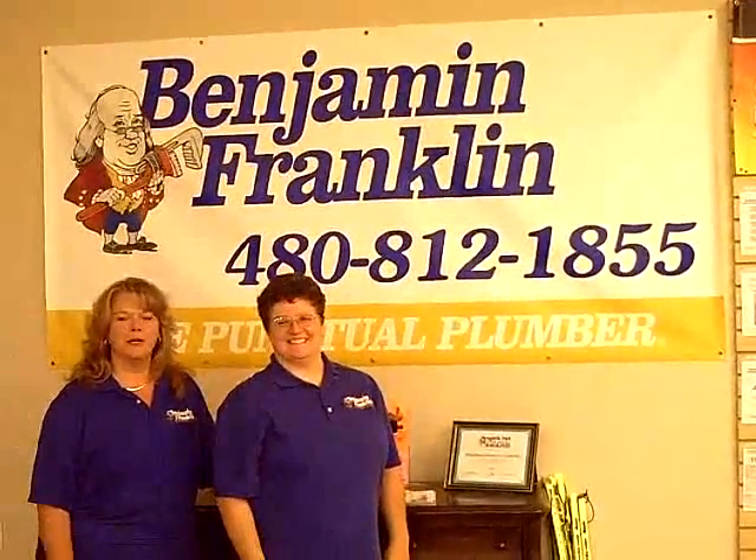Welcome to Benjamin Franklin Plumbing, The Punctual Plumber, where your time is very valuable to us.